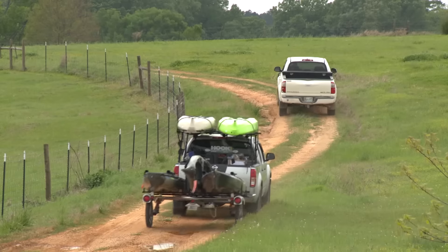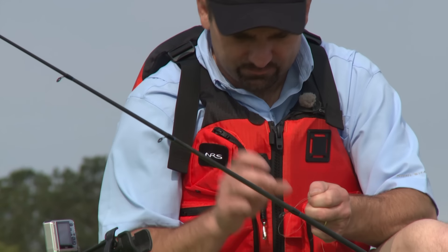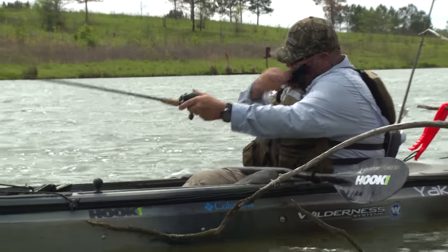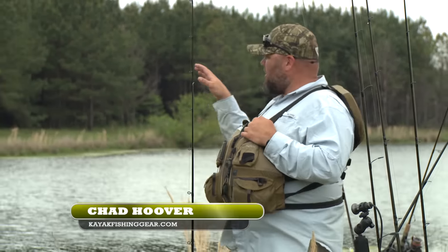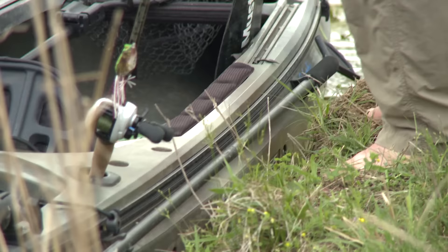Welcome back to Wilderness Systems Kayak Bassin'. This week, Chad Hoover is fishing some of Mossy Oak Properties' private lakes in Alabama with his good friend Luther Cyphers from Yak Attack. I was on the phone with Chris Hawley when I hooked up a big six-pounder on the other lake. He threw out the offer to try out another one of Mossy Oak's private lakes and we jumped at the chance. We loaded up our gear, made the short trek, and we're here at another small pond — going to jump in and see if we can find a hog in one of these backwoods ponds Mossy Oak Properties has to offer.